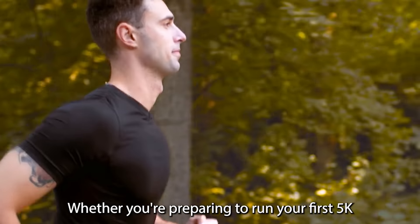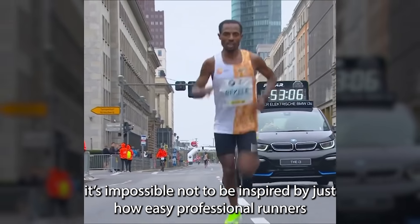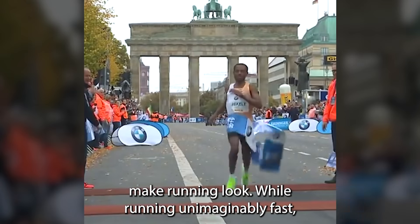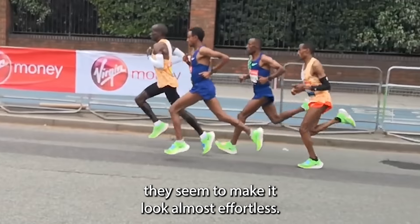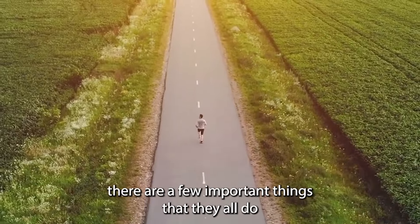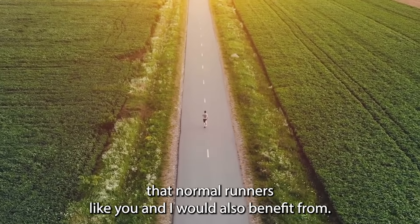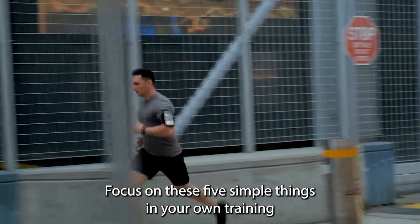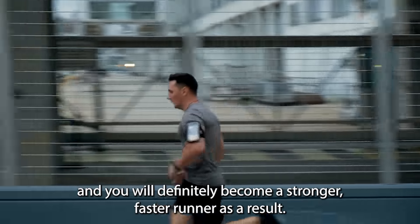Whether you're preparing to run your first 5k or you're training hard for your next marathon, it's impossible not to be inspired by just how easy professional runners make running look. While running unimaginably fast, they seem to make it look almost effortless. Focus on these 5 simple things in your own training and you will definitely become a stronger, faster runner as a result.